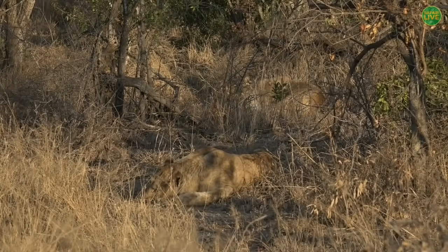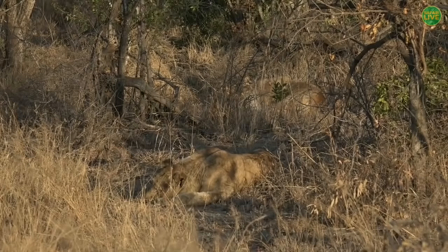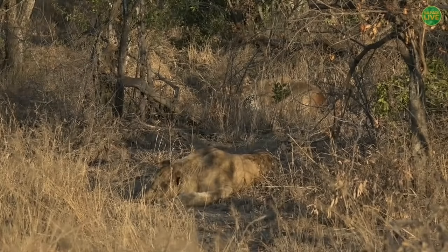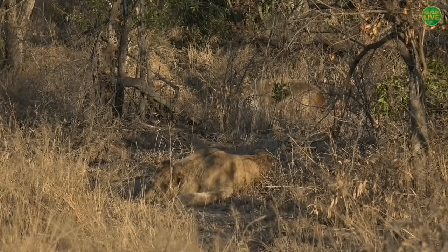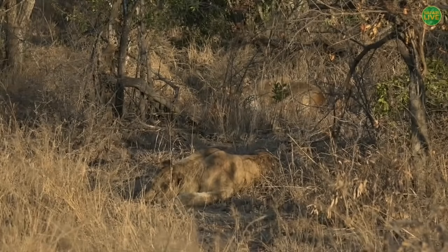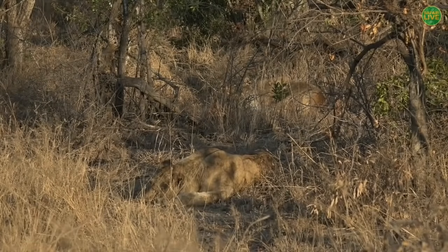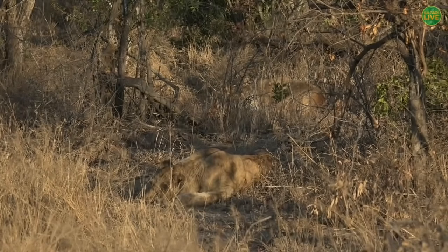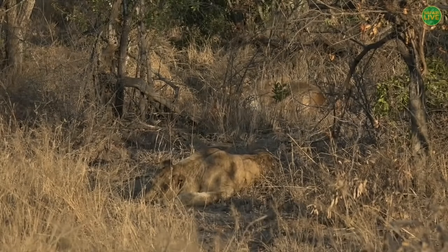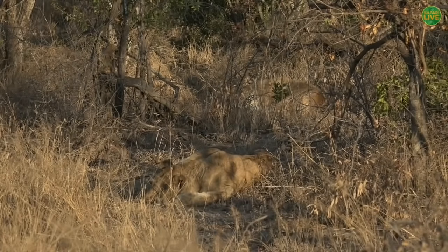The Sticks Pride has killed more leopards than perhaps any other lion pride — not necessarily because they have a predilection for it, but because they are one of the most prominent prides in the Sabi Sand. I know they killed Sibuyi's one cub, Tumba's sibling, and a wild dog. But to this day my favorite ever Sticks sighting was a little tortoise that wasn't killed — it just crawled under a lion.